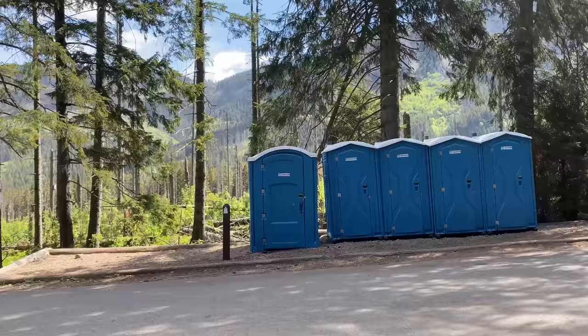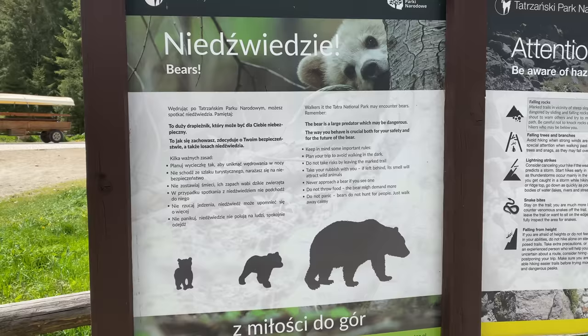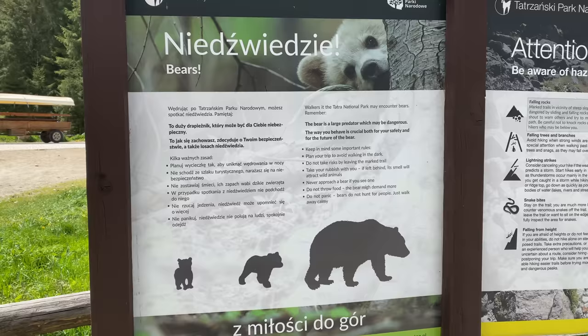It's worth mentioning that all along the trail you will have porta potties, so you don't have to wander off into the woods. In fact, I'd suggest you not wander off into the woods — there was a sign at the entrance warning about bears. So if you need to use the toilet, use the porta potties and don't walk into the woods by yourself.